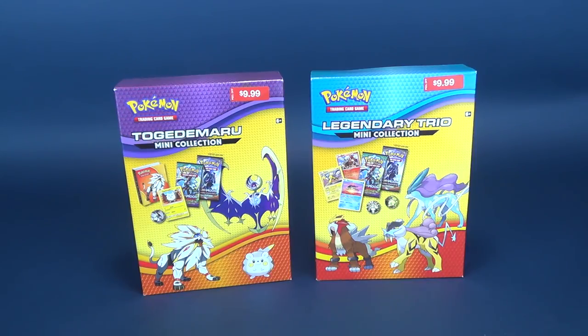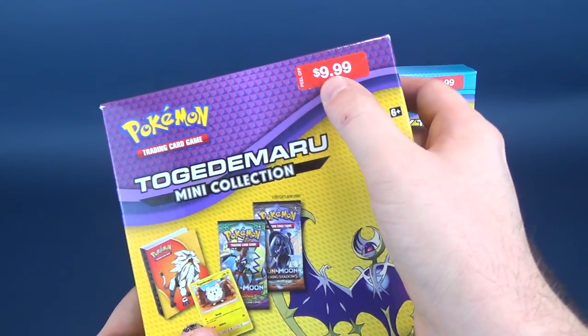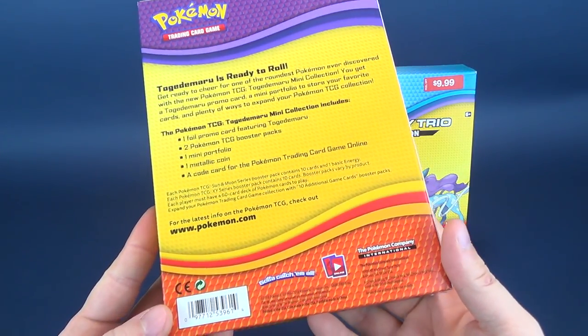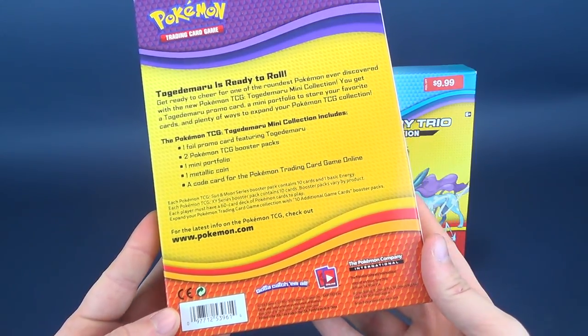We're gonna open these up and have a look at them. They are, as you can see, nine dollars and ninety-nine cents, so we'll see if that's worth it value-wise. Let's spin around to the back.